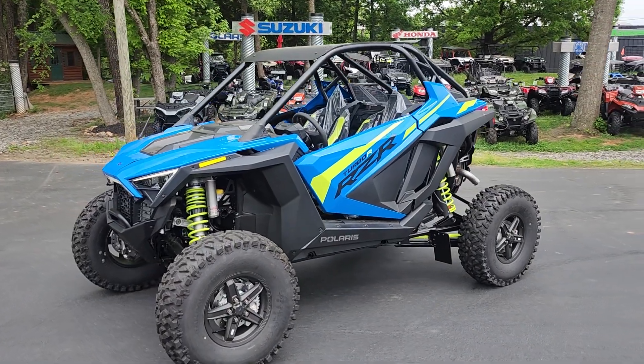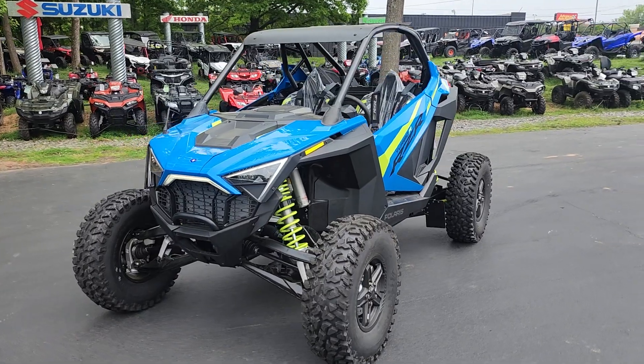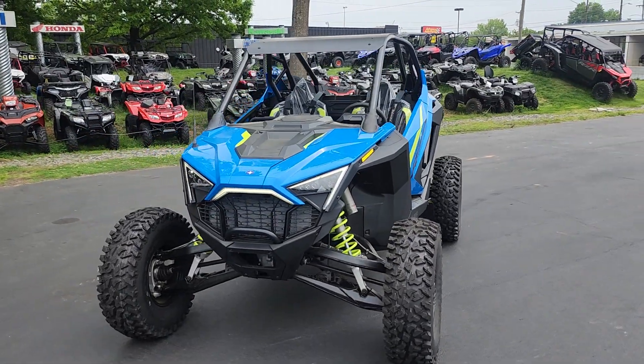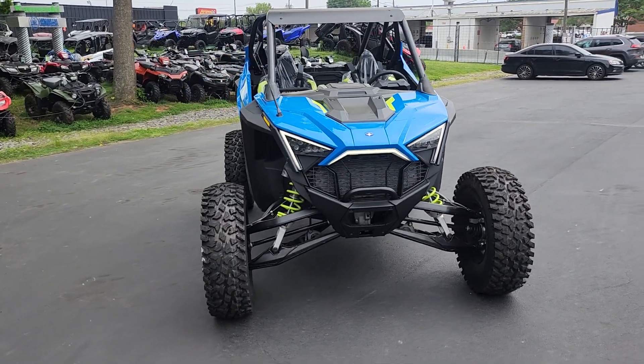Hello there folks, this is Bobby with Team Charlotte Motorsports, and here is a 2024 Polaris RZR Turbo R Premium in Velocity Blue.